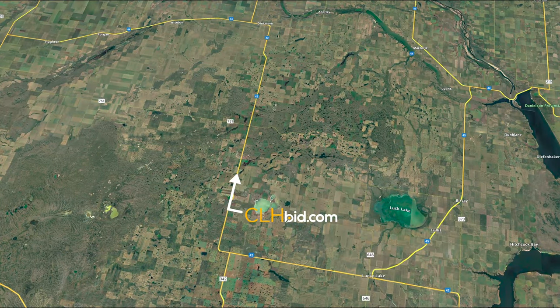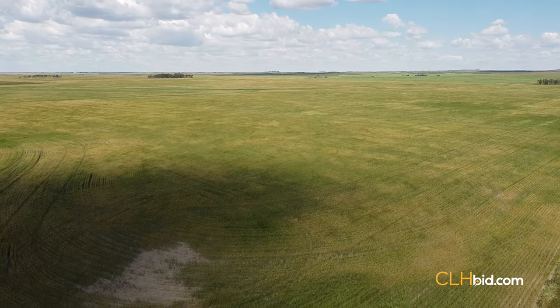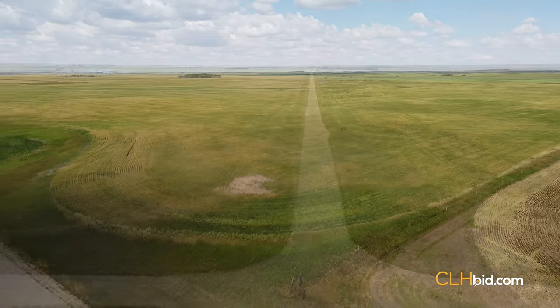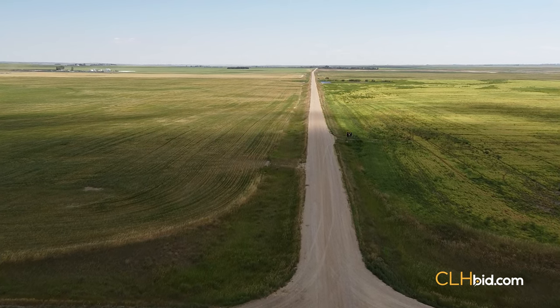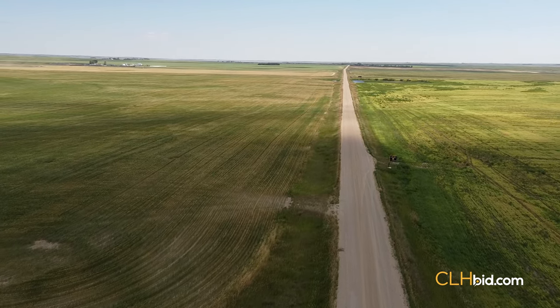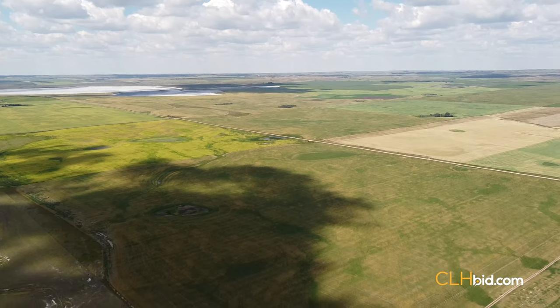The village of Dinsmore is a mere 20 miles north of Saskatchewan Patches and is known as the buckle of the wheat belt for a good reason. With over 420 acres under cultivation, these quarters are well-drained and made up of highly fertile soil. Do a drive-by on the main road between parcels 1 and 2 to the south and parcel 3 to the north, and you will appreciate just how outstanding this assemblage is.